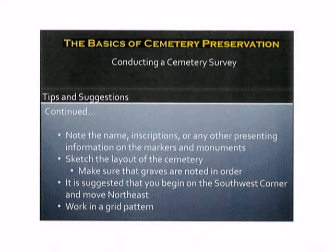Additional tips and suggestions include: note the name, inscriptions, and or any other presenting information on the markers and or monuments. You may also want to sketch the layout of the cemetery. Make sure that the graves are noted in order. It's further suggested that you begin on the southwest corner and move to the northeast, working in a grid pattern. This will help you keep things organized. The reason it is suggested to begin at the southwest corner is that often on a larger property where a very prominent family owned the property, the burying ground for servants, butlers, or slaves was often separate from the primary family burying ground. Therefore, that might give you more information as you're charting out lineage.